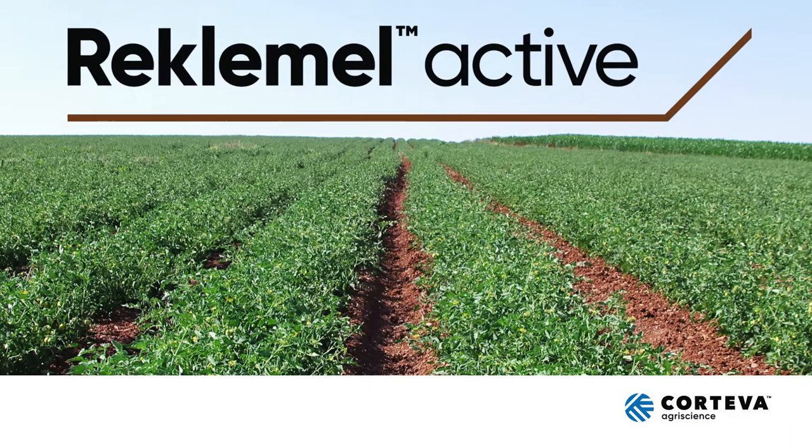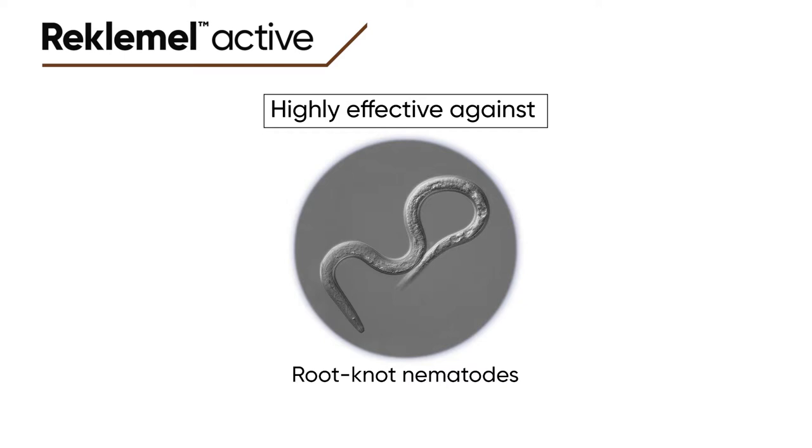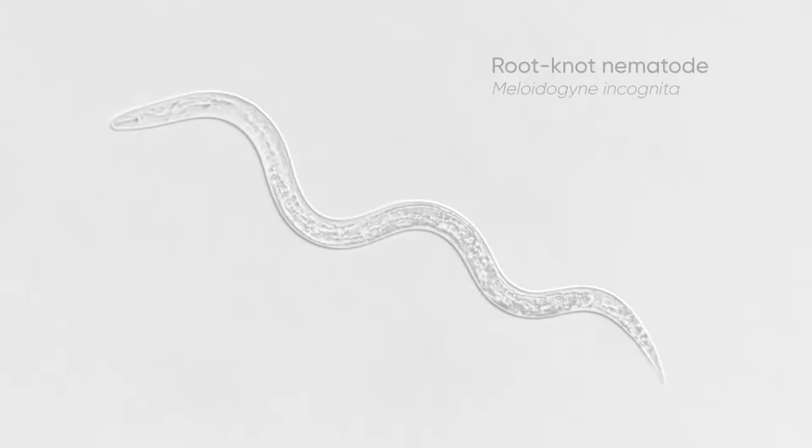Corteva AgriScience is introducing a new, effective and selective product that targets plant parasitic nematodes: Reclamel Active. Reclamel is highly effective against root knot nematodes. Farmers can also use it to control reniform, some root lesion, and other plant parasitic nematode species.